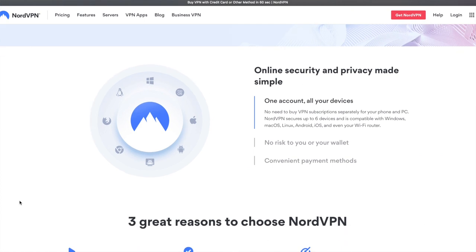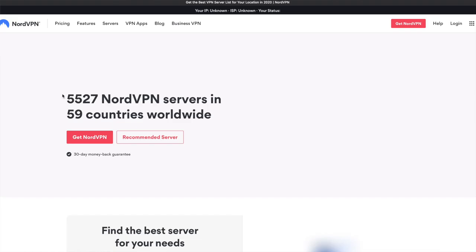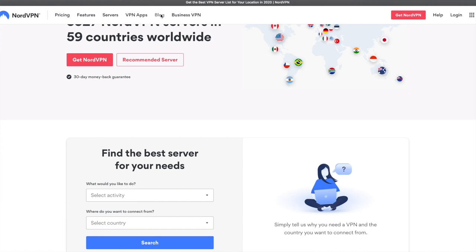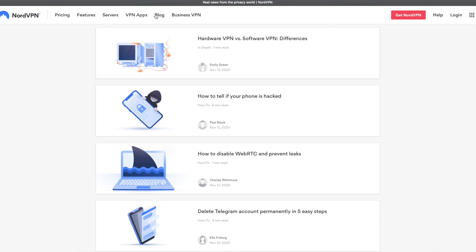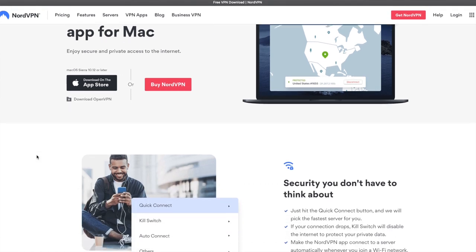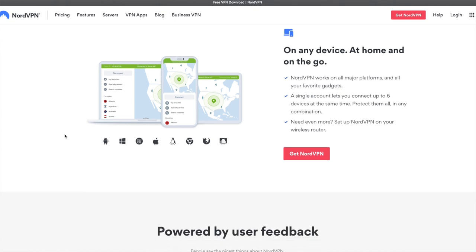A VPN makes it way more difficult for hackers to get a hold of your information. Personally, I'm someone who needs to know my information is kept secure on public Wi-Fi, which is why NordVPN has been an absolute must for me. I've personally been hacked before and if you've been in that same boat, you know how crucial it is to use a system you trust. You can get 68% off a two-year plan plus one additional month free by going to nordvpn.com/killerinstinct and using the code 'killer instinct.'